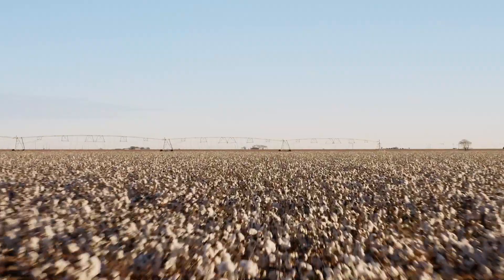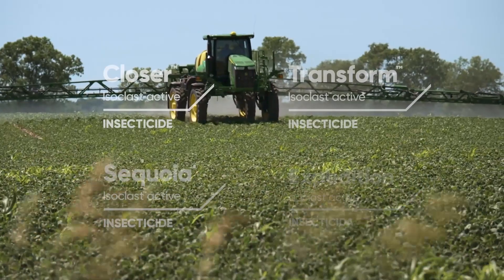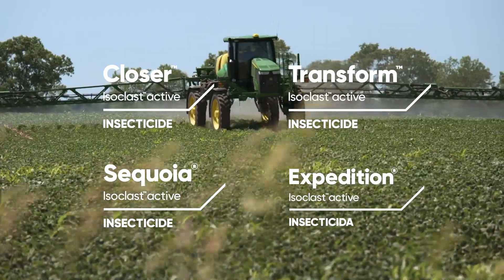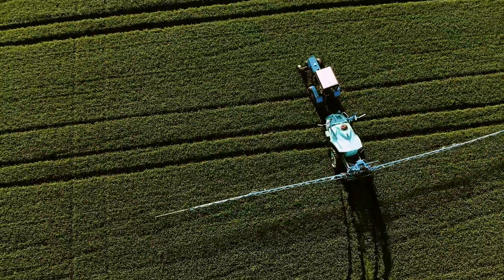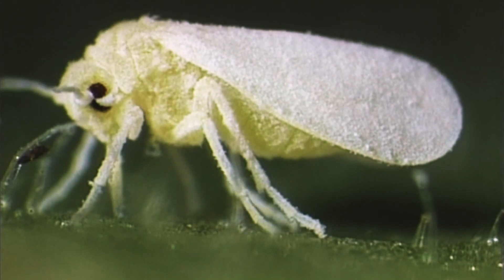Isoclass Active is a breakthrough insecticide in a class of its own — literally. The active ingredient in some of the industry's most trusted crop protection products, Isoclass helps you control sap-feeding pests, including those resistant to other insecticides.